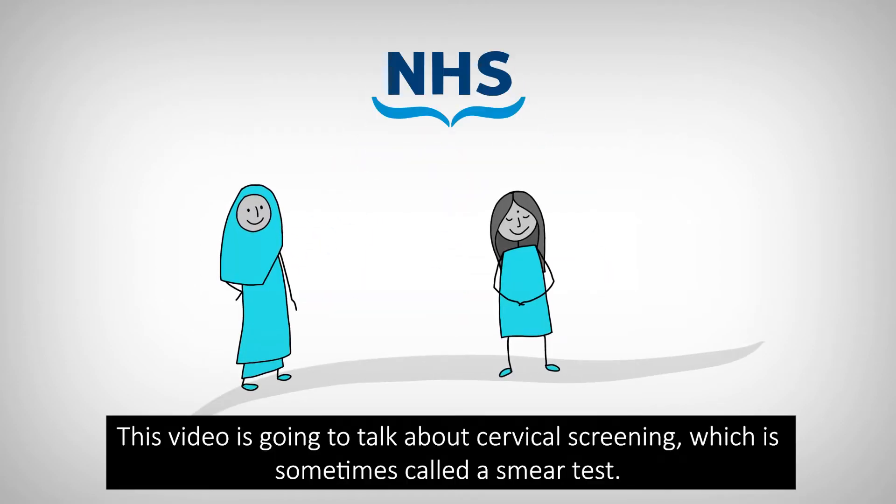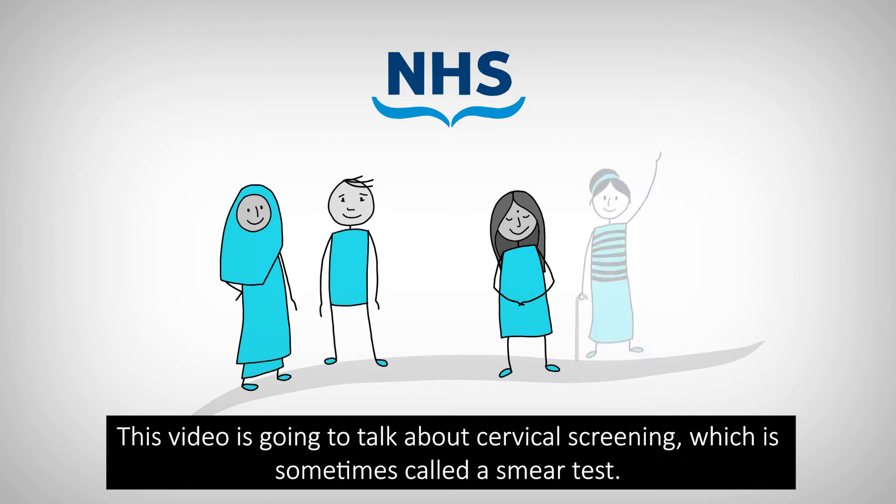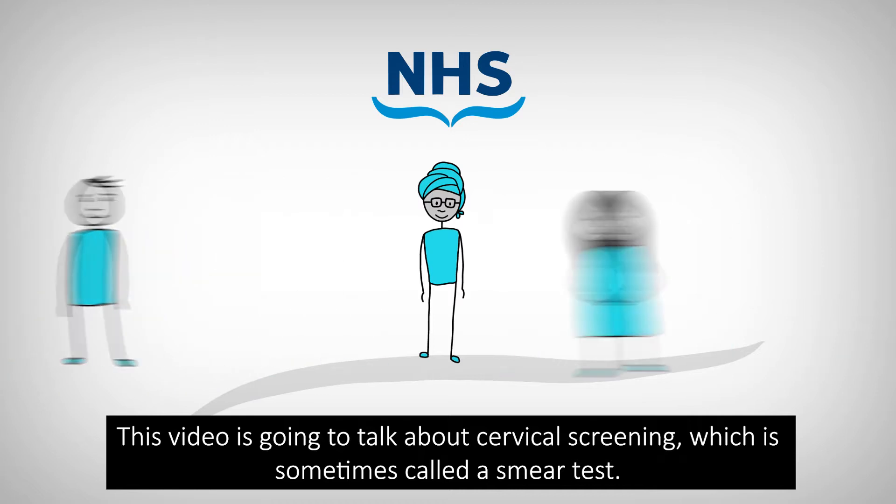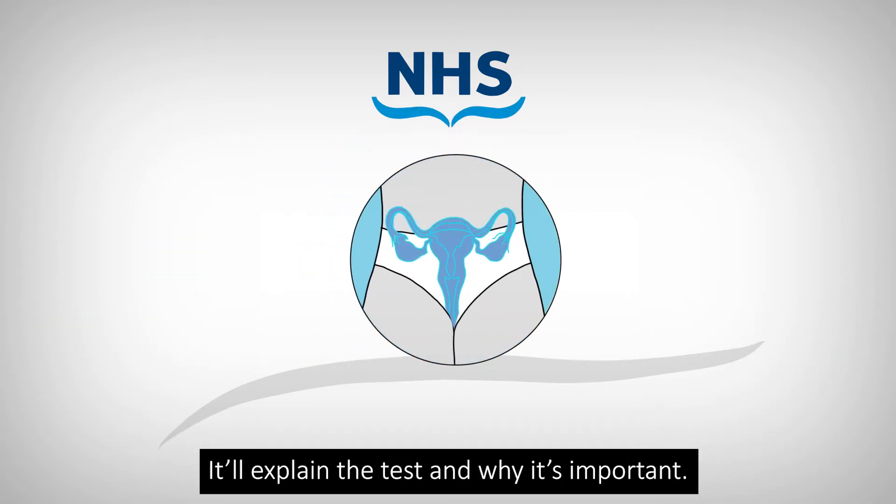This video is going to talk about cervical screening, which is sometimes called a smear test. It'll explain the test and why it's important.